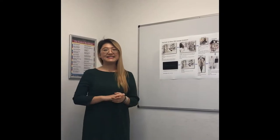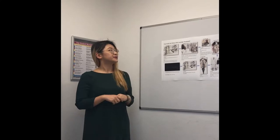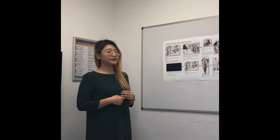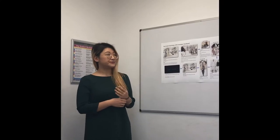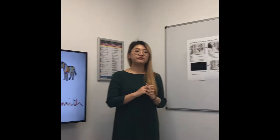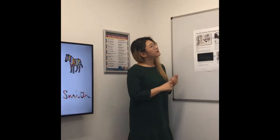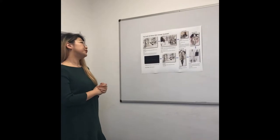Hello everyone, my name is Yezi. Welcome to the presentation for Paul Smith's Fall/Winter 2018 campaign. There will be two parts of this presentation today. Firstly, I will introduce my creative ideas through the storyboard here, and then we will move on to the PowerPoint over here to look into more details of this campaign.